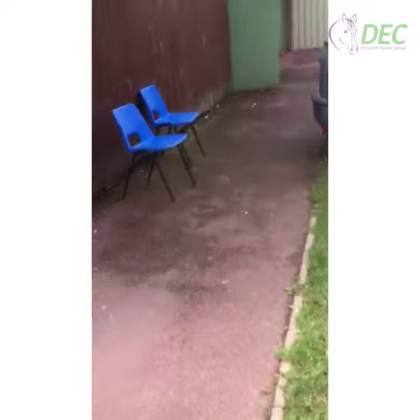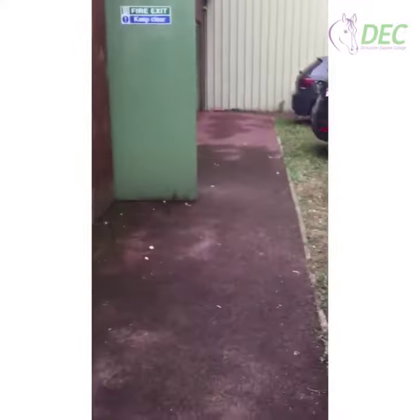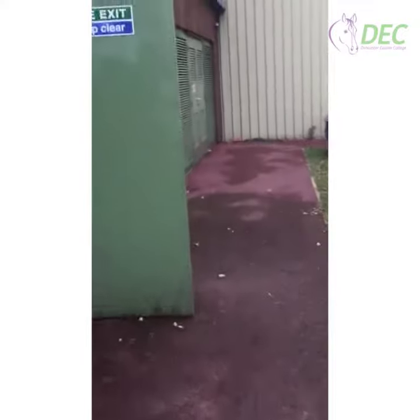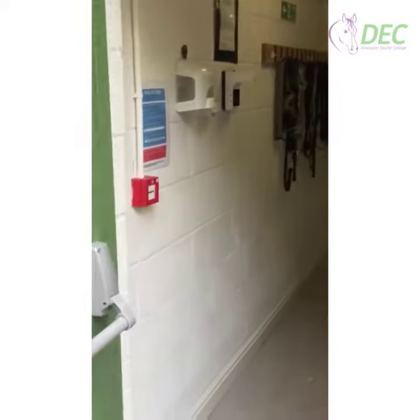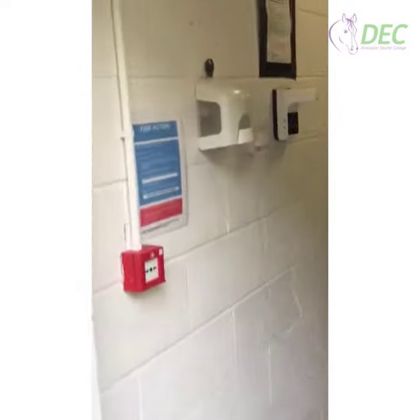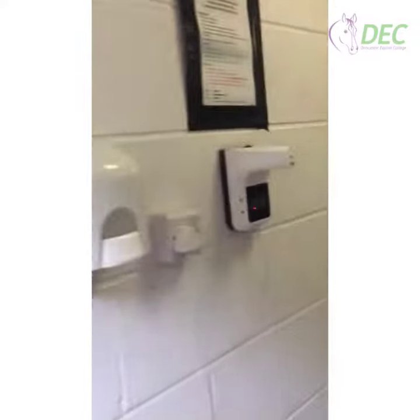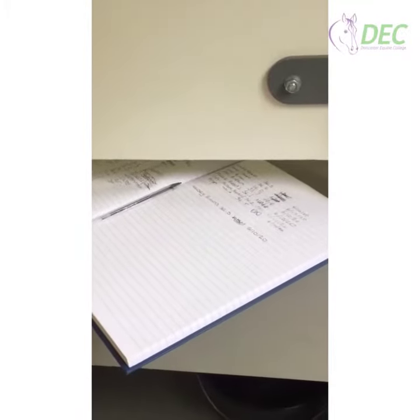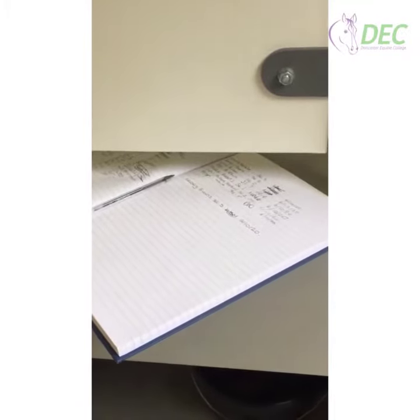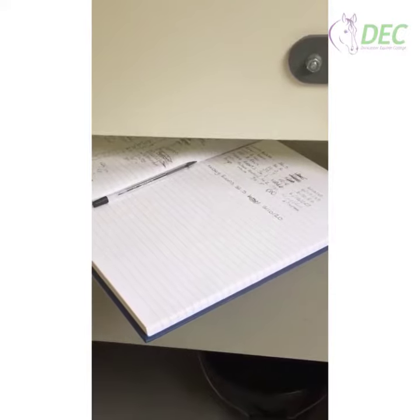Every morning we meet here at around about nine o'clock, or before nine o'clock if possible, and we enter into the building by the side door — specifically for the Deck students. We then come in, hand sanitize, and take temperature. Once this is completed, we fill in the book which records what your temperature is and the date.